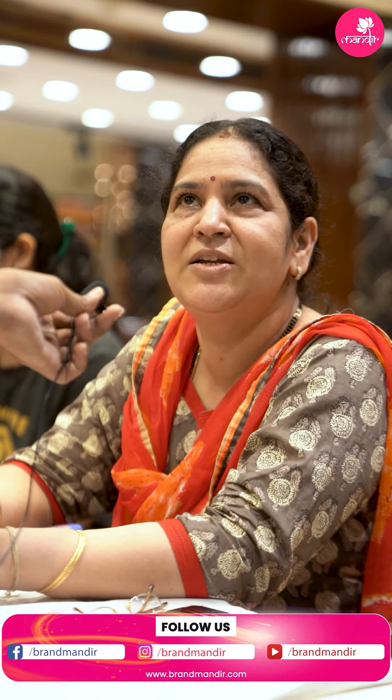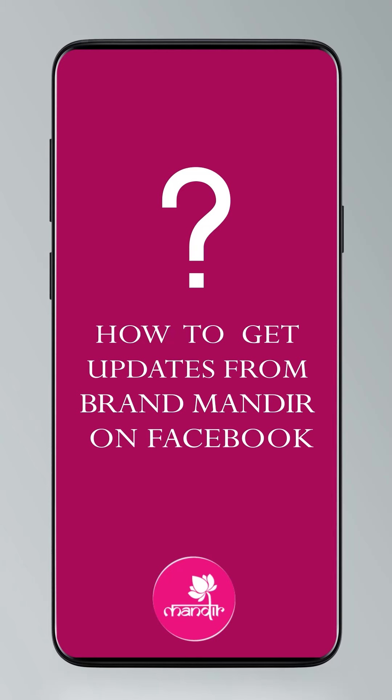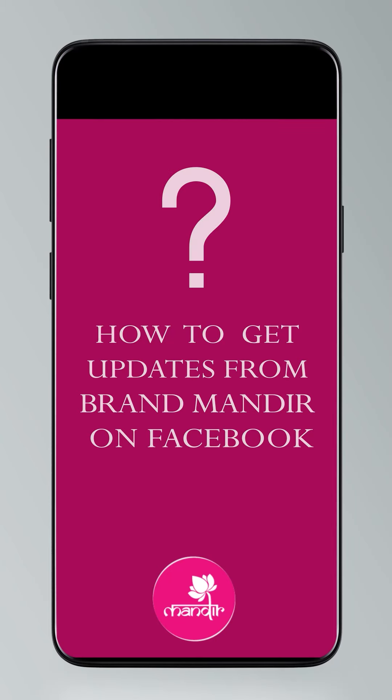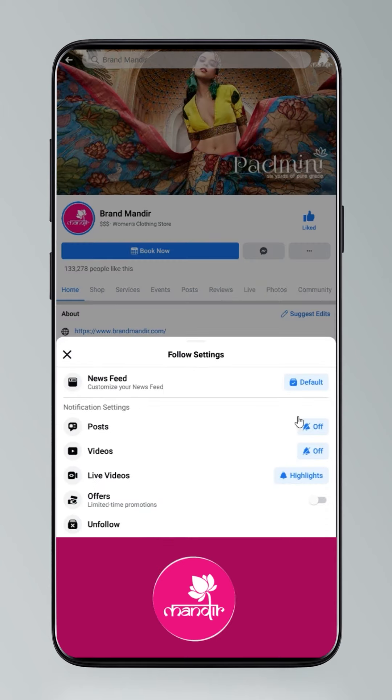We are at Jubilee Hills branch and Banjara Hills branch. To get updates on Facebook, click on settings, go to manage follow settings. Choose favorites for newsfeed, standard for posts, and all notifications for videos and live videos.